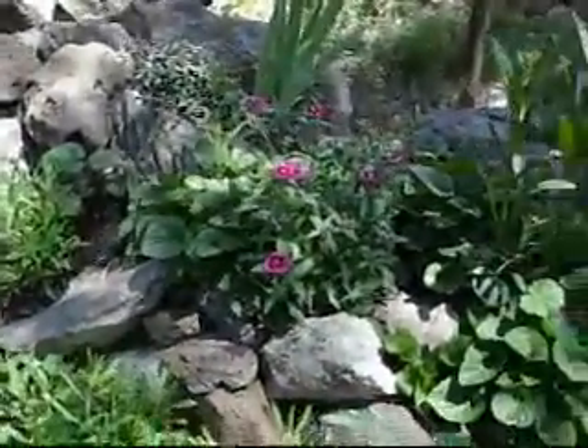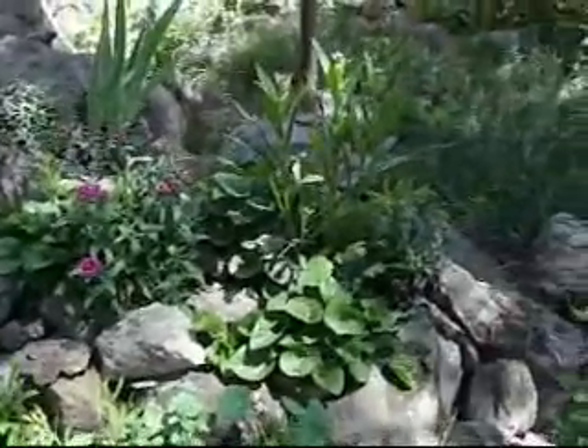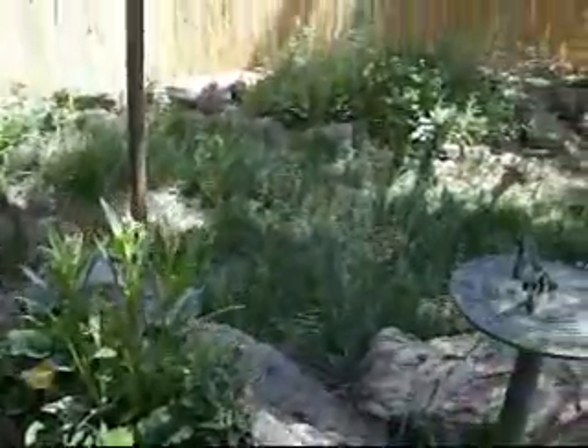Some of the flowers in the rock garden are doing really well. We're planting some violets. Got another rock garden over there too.